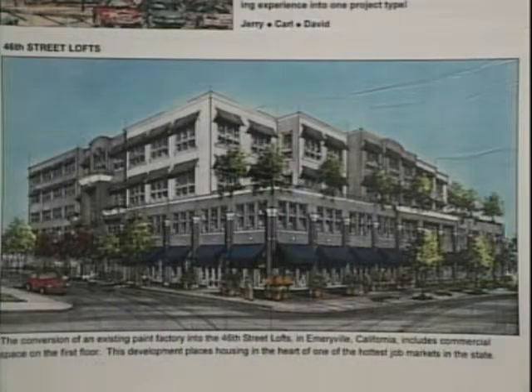They have had financial difficulties with this project. Our understanding is that they had disagreements with their financial partners. Their financial partners apparently asked to get out of the deal and wanted the full return that they would have gotten if the project were completed, to which Levin Menzies said that's not reasonable. We'll let you out of the deal, but we're only going to give you what you put into it, not the full return as if the whole project was finished. So they disagreed about that.